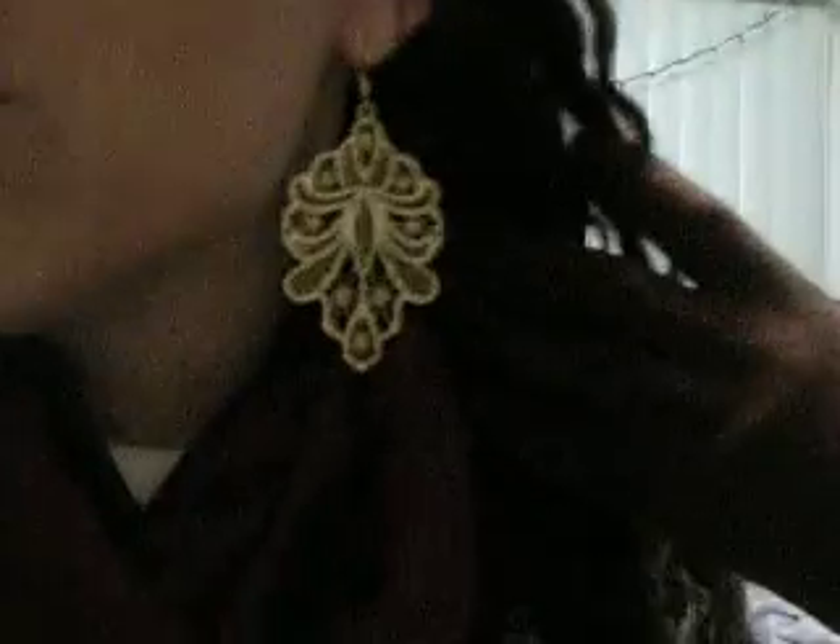That's just kind of the colors that I use. And for my earrings — these are gorgeous. These are from H&M. I got them for Christmas. And then for my gloves, these were also a Christmas gift. They're brown and I'm not sure of the brand.